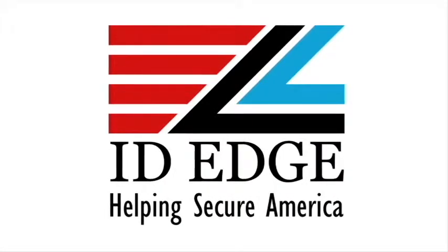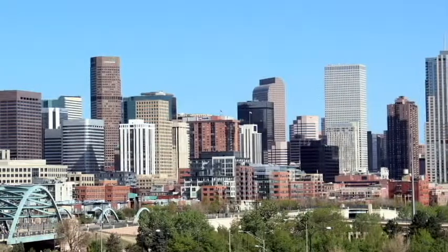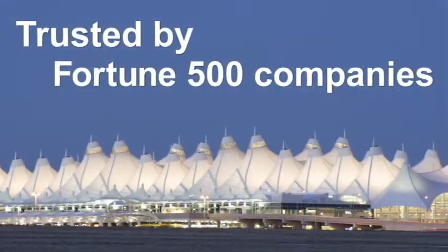ID Edge can help your organization do all of that and more. We've been a leading supplier of controlled access and security identification solutions for over 25 years, and in that time we've worked with some of the largest organizations in the country and have created solutions for every size business and every level of government.